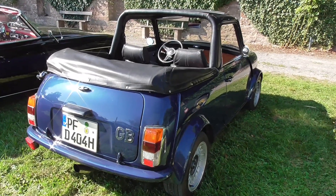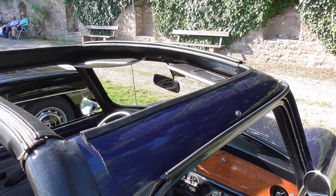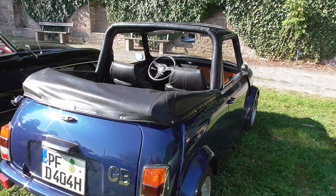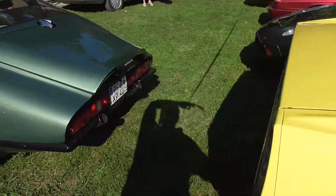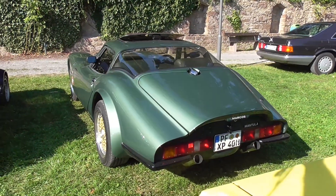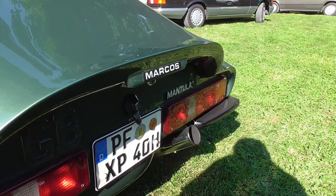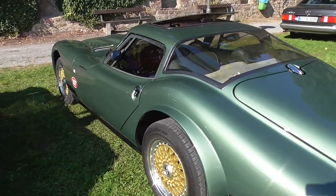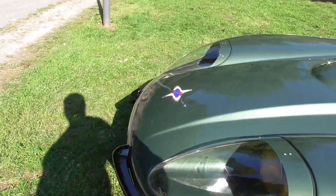The Mini here is a cabriolet — so maybe it was converted after market. Oops, someone was reversing their 420 SE — ouch! But no damage to be seen, very lucky. And here — this is a Marcos Mantula. Not Dracula, Mantula! Never seen this car before. Absolutely amazing Marcos Mantula, and it's right-hand drive as well.